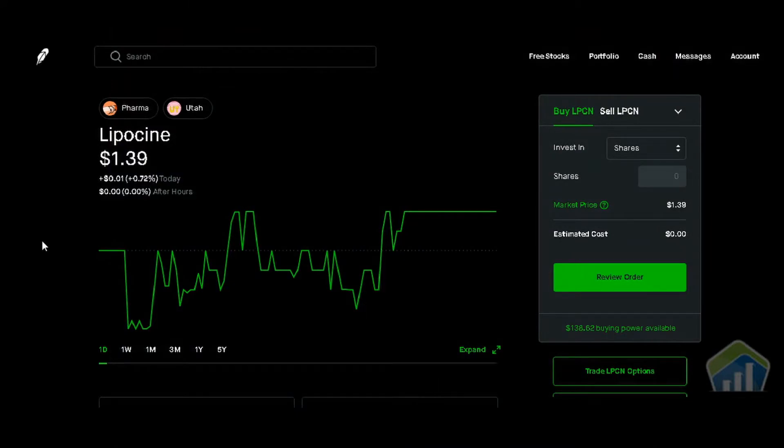Hey, good morning guys. It's Greg with Trade Ideas. As you can see, we have Lipocine up on the screen — a pharmaceutical company based out of Utah. The current price is $1.39, and we're up one cent for the day, or positive 0.72%. It hasn't done anything after hours — it hasn't gone up or down.